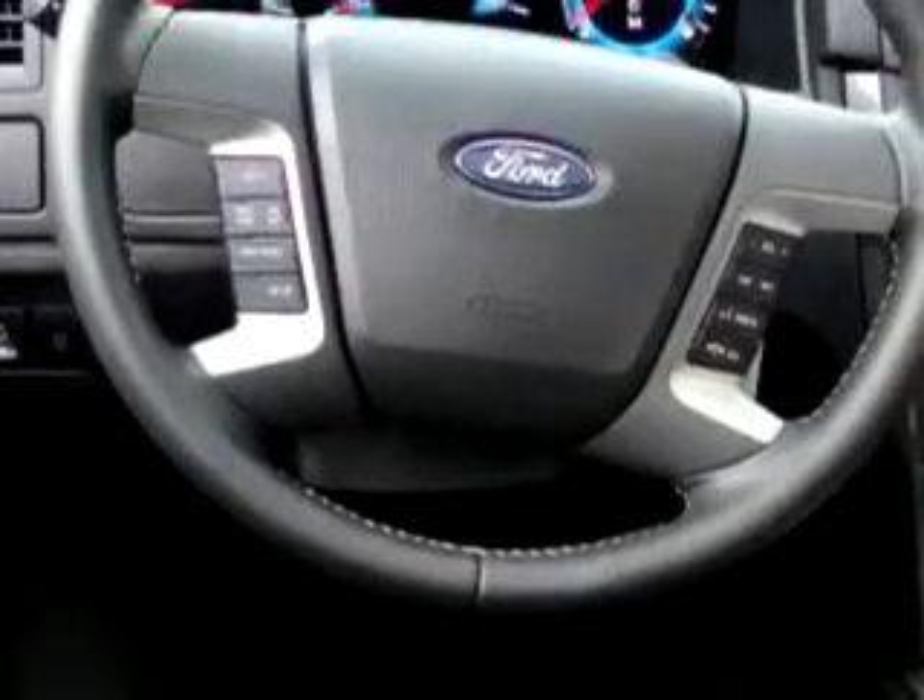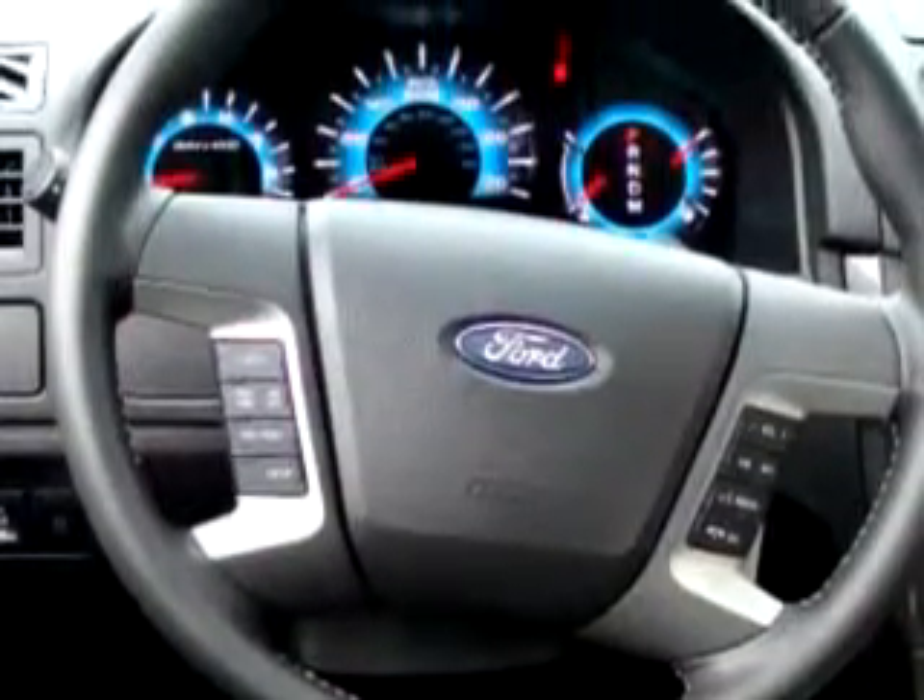Enjoy an impressive 27 miles to the gallon on this great car with features like heated seats, leather upholstery, keyless entry, cruise control, multi-CD player, Sony stereo, power seat, and much more.